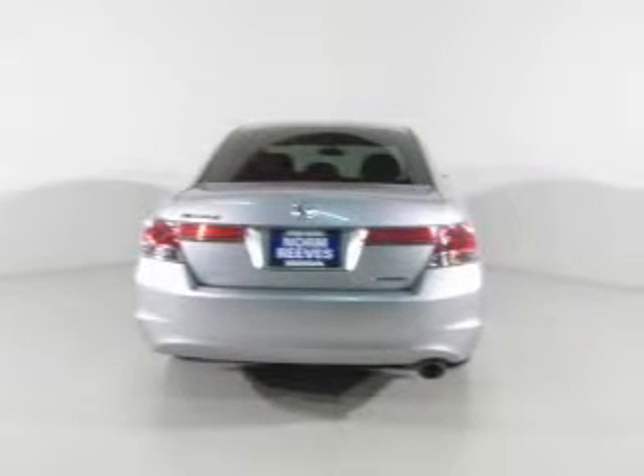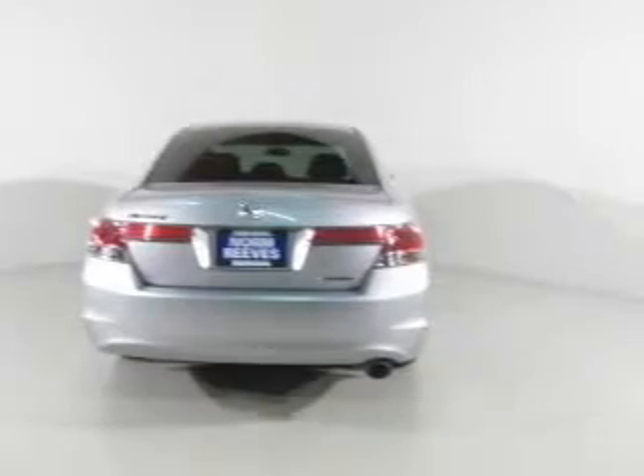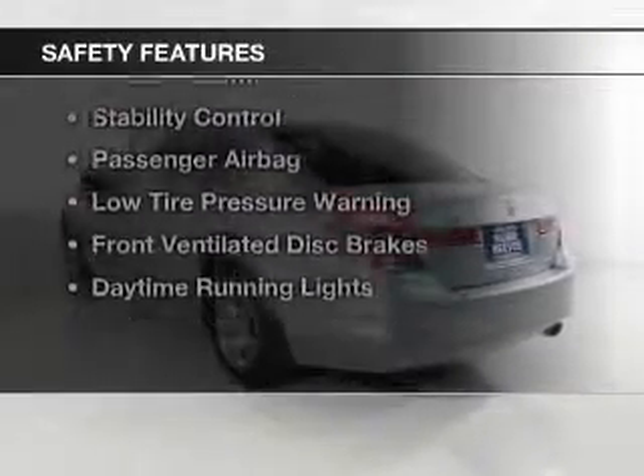Also featured are aluminum rims, a tilt and telescopic steering wheel, an alarm system, and power seats. Safety was made a priority with these features.